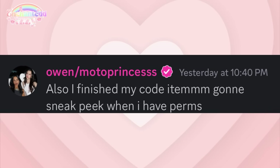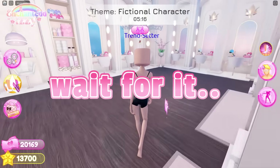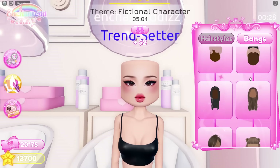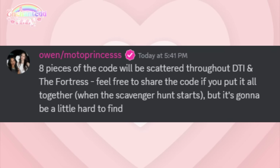Midway through filming this video, it was confirmed that we are officially getting the sword code item. Here is the picture sent into the sneak peek channel of the official Dress to Impress Discord server. He also said that we're going to be doing a scavenger hunt to find pieces of the code to connect it all together, and it's 13 characters — which is really interesting. Make sure to hit the notification bell so you know when I post about it.